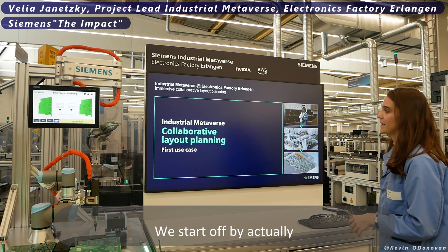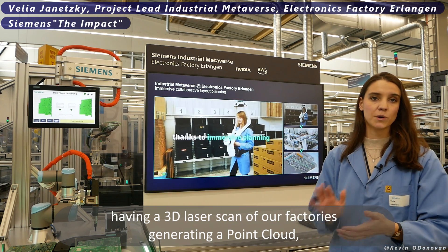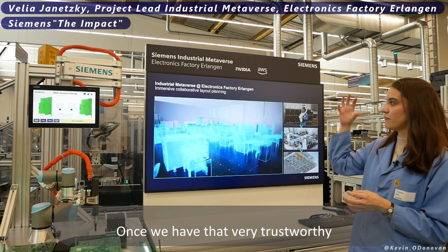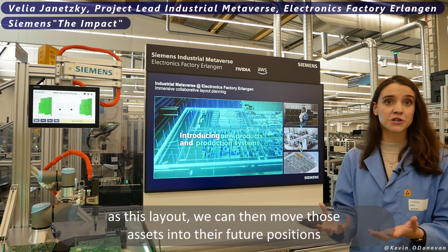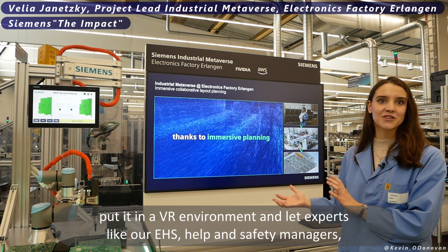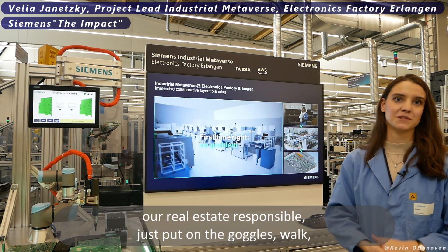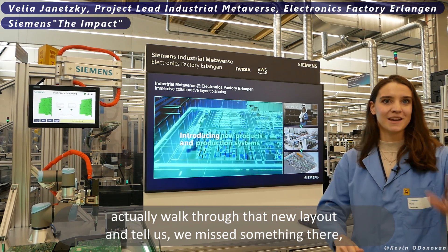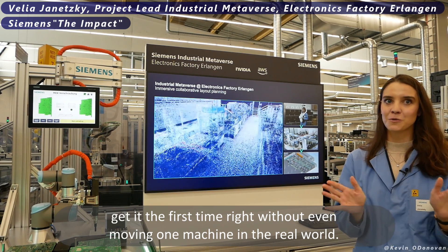We start by doing a 3D laser scan of our factory, generating a point cloud, and modeling our digital twin as 3D assets against that point cloud scan. Once we have that trustworthy layout, we move those assets into their future positions, then leverage that new digital twin of the new layout, put it in a VR environment, and let experts — like our EHS health and safety managers and real estate responsible — put on the goggles, walk through that new layout, and flag any issues so we get it right the first time without moving a single machine in the real world.